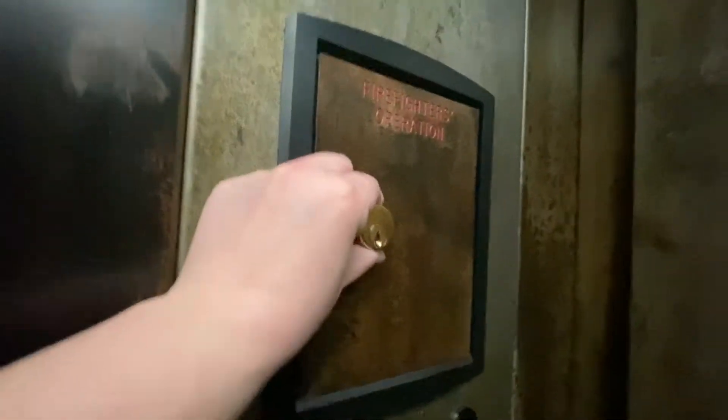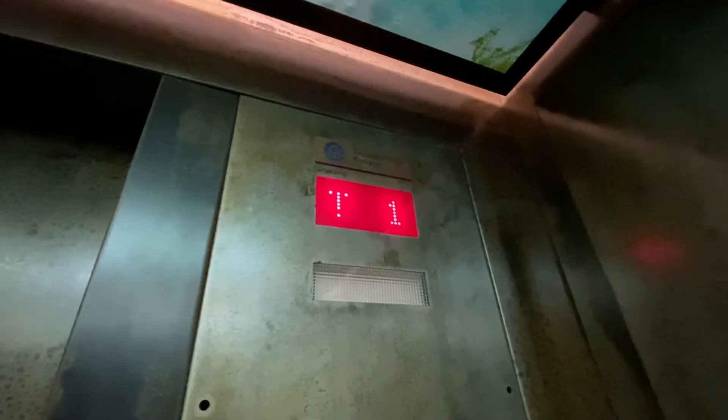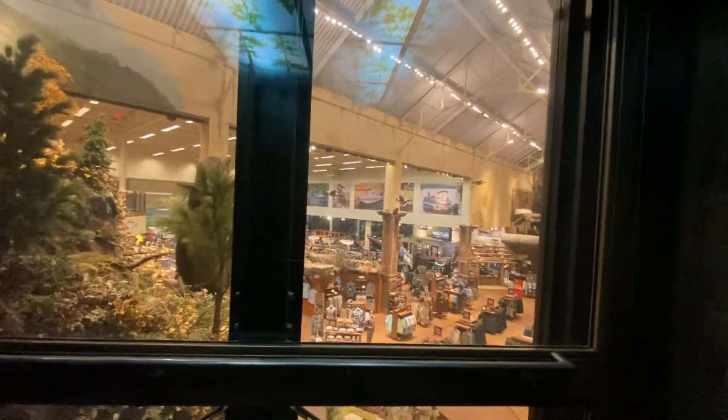That lock is really way out there. It's a very custom setup. Gotta love Bass Pro Shop.